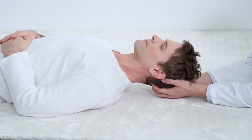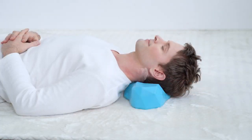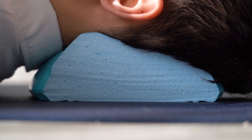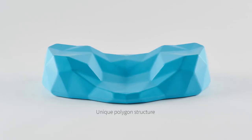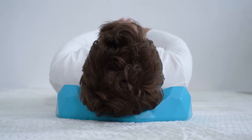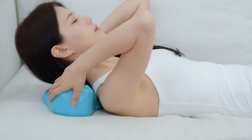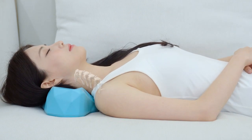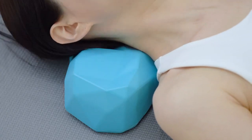That's why we created C-Rest Pillow. It's ergonomically designed to restore the natural curve of your neck. Thanks to its unique polygon structure, it allows a perfect fit to your neck and efficient weight distribution. Whether you have poor posture or not, it feels soft, supportive, and most importantly, pain-free.